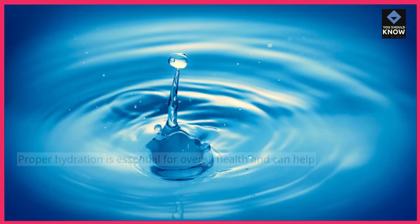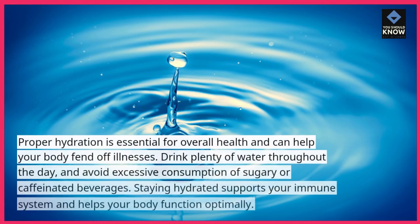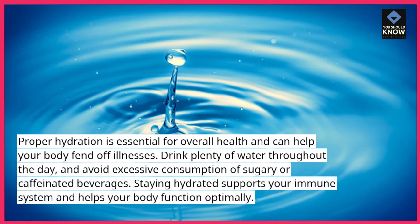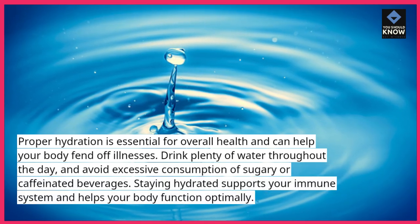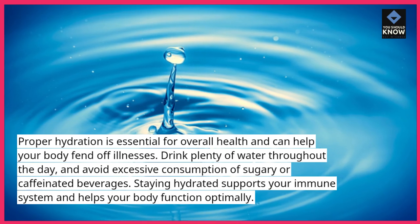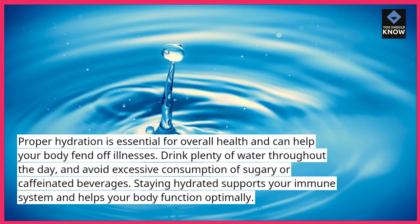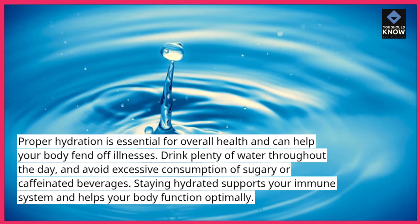Tip 4: Stay hydrated. Proper hydration is essential for overall health and can help your body fend off illnesses. Drink plenty of water throughout the day and avoid excessive consumption of sugary or caffeinated beverages. Staying hydrated supports your immune system and helps your body function optimally.